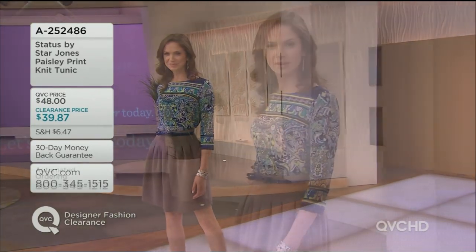And wait till you see all the details on this — it is the paisley-print knit tunic, and Joanie is just loving it. It's available for you in two different colors. You're seeing it on Joanie in the blue — it's got greens, yellows, teals, and cream.